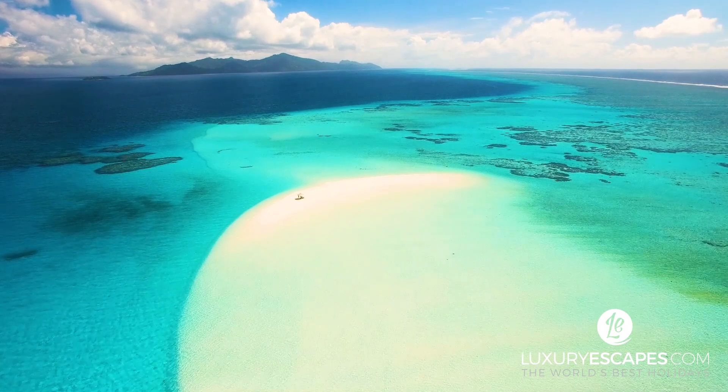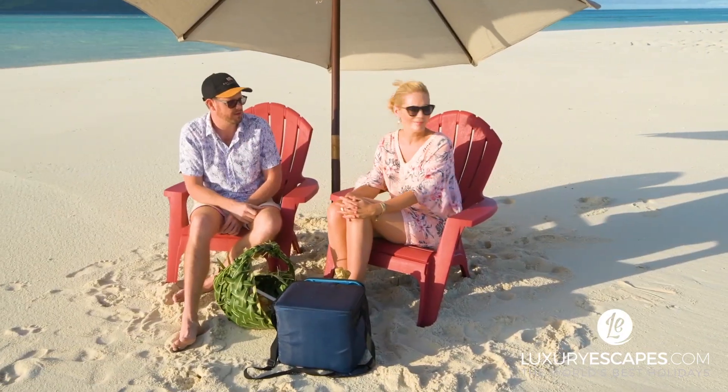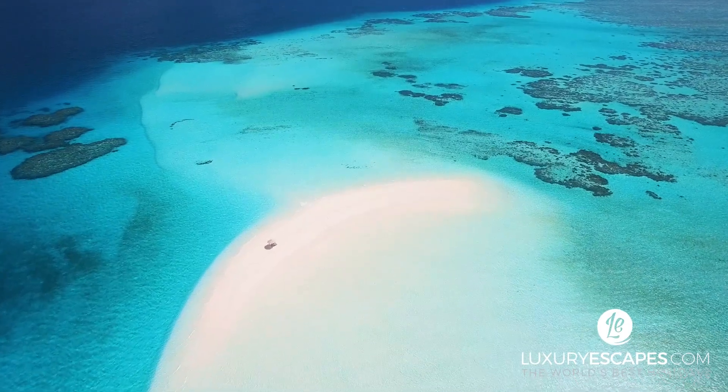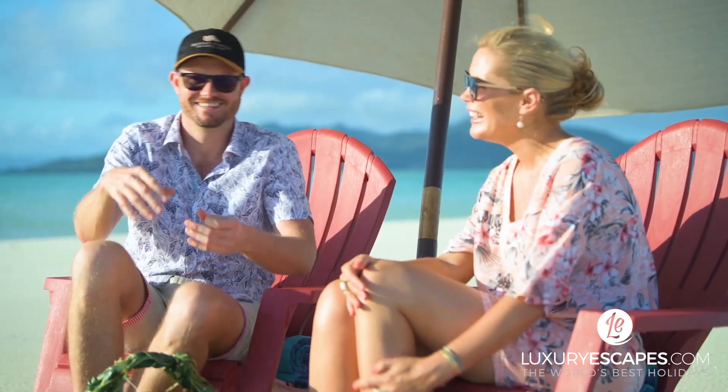This sandbank is actually here for one reason — that old shipwreck out there. It was shipwrecked decades ago and it's changed enough of the eddies of the water to gather the sand here. Really? How interesting.